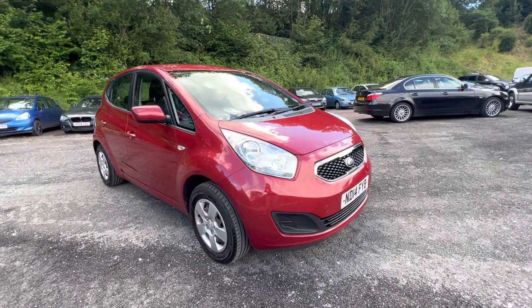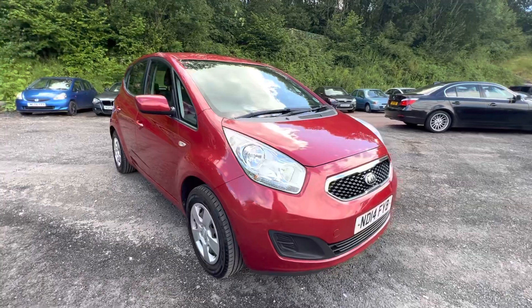Hi folks, Pete here from Ashton's Cars. Today I'm taking you around a 2014 Kia Wenger.